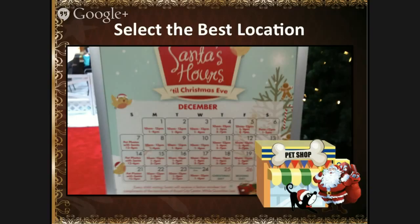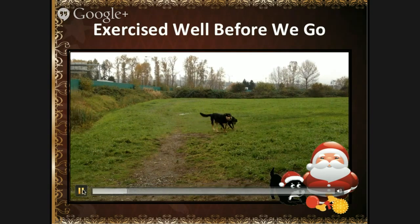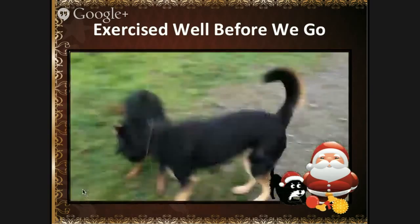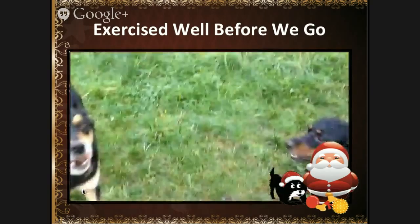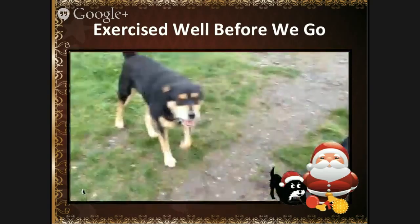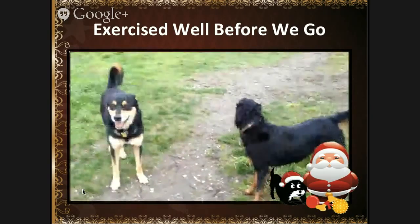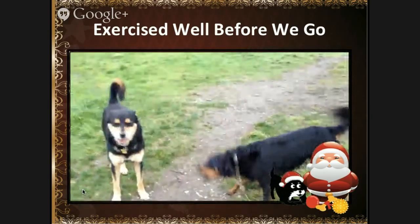But first we had to go through all the different tips and do what was best for Bogey and Tyra — making sure they were well exercised before they go. We spent one hour at the off-leash park the morning of the pictures with Santa. There was lots of wrestling, lots of playing, lots of running around, making sure that they were very well exercised and tired.